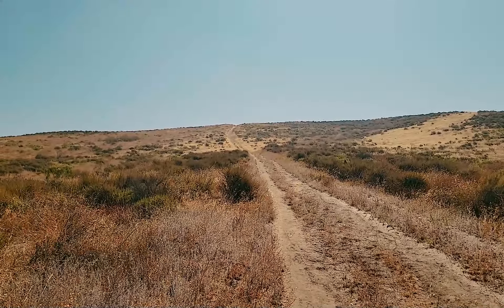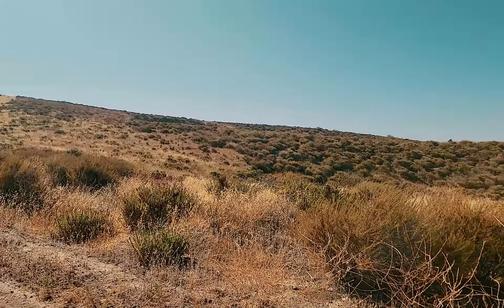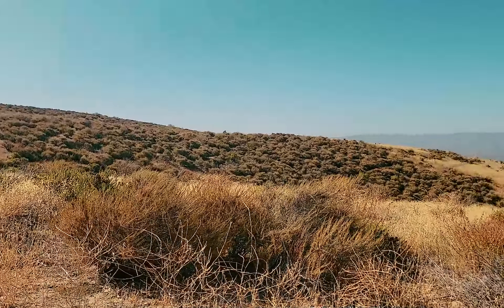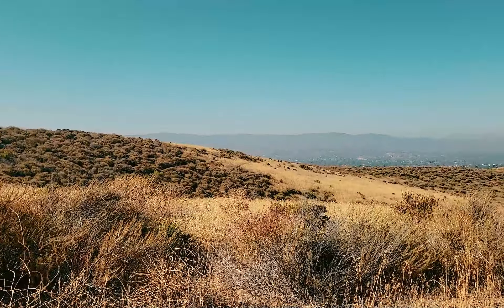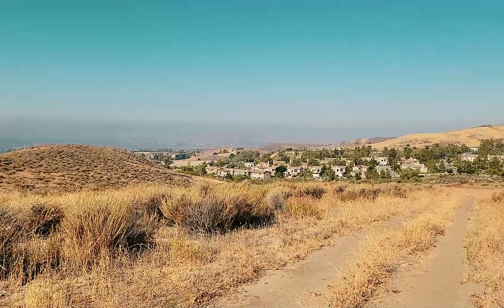I'm about halfway up this hill and you can see the views really start to increase. You can see the entire west valley of Simi Valley. I'm almost at the summit of this long hill. If you do decide to come out here, take the western route, not the eastern, because it is a pretty steep uphill climb.